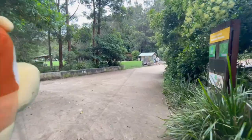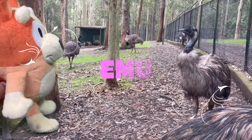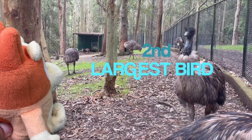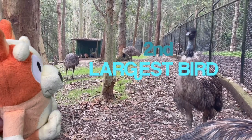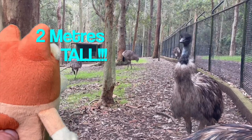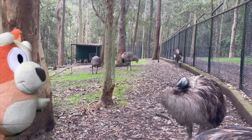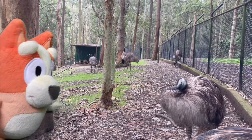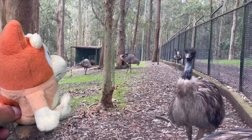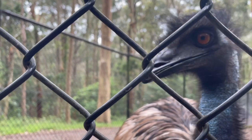I wonder what animal is next... Oh my god, it's an emu! Bingo, Bluey, look, it's an emu! Hey Bluey and Bingo, did you know emus are the second largest bird in the world? The ostrich is number one of course. Do you know they can grow up to two metres tall, like over six feet? They live between 10 and 20 years, and they are covered in soft furry feathers.